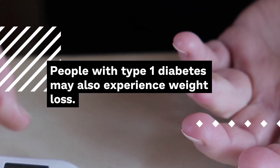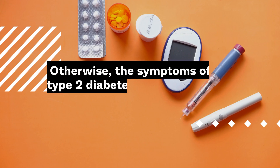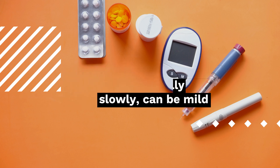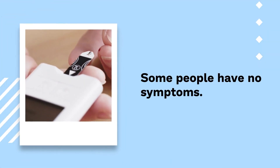People with type 1 diabetes may also experience weight loss. Symptoms of type 1 diabetes develop suddenly, making a person feel ill. The symptoms of type 2 diabetes usually develop slowly, can be mild, and therefore difficult to notice. Some people have no symptoms.